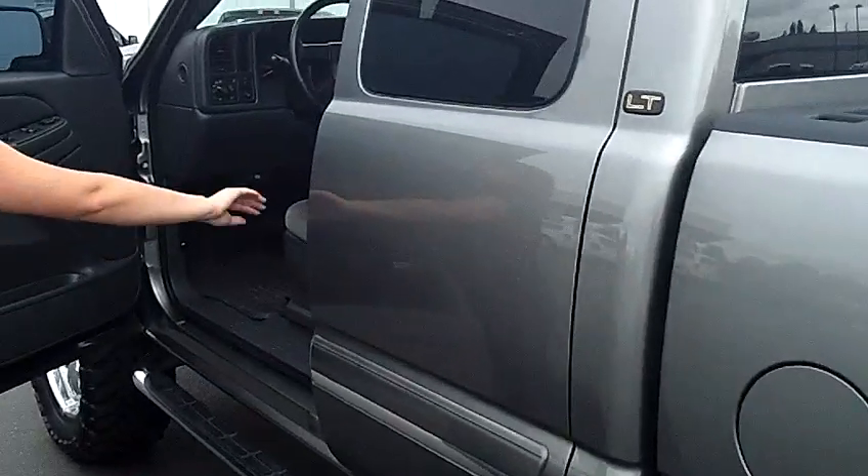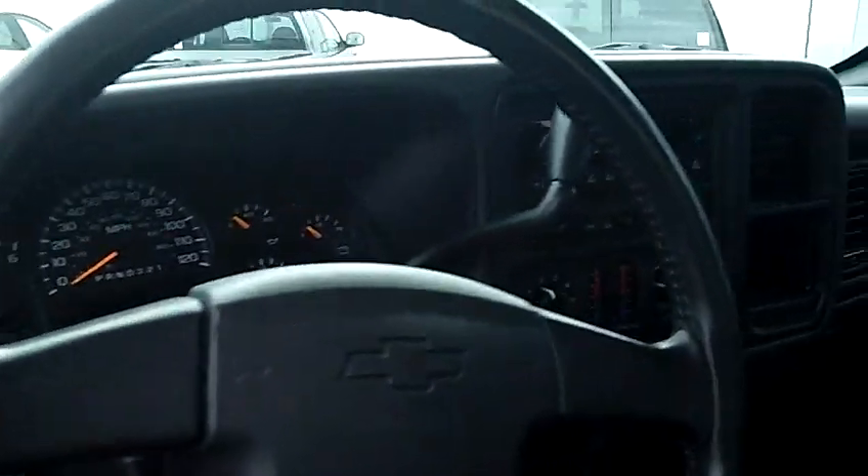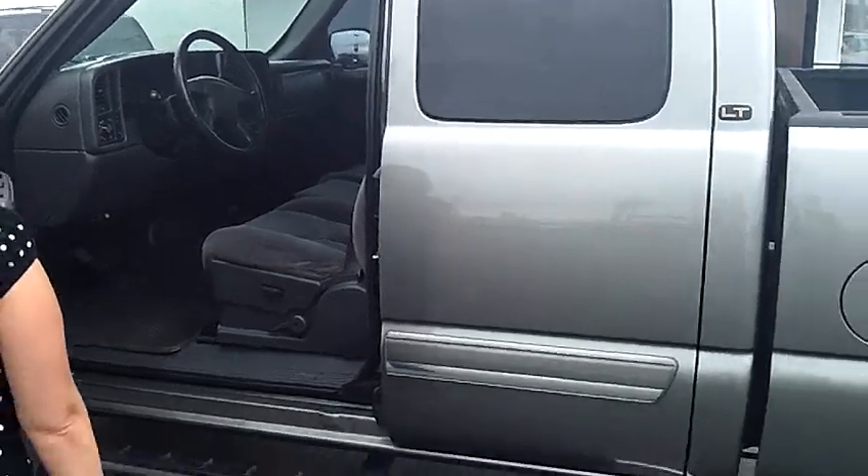Open it up here. You'll find power windows and power door locks, power mirrors. Nice clean cloth power seats, CD player, AM/FM, cruise control, air conditioning. Lots of room to take you wherever you want to go.